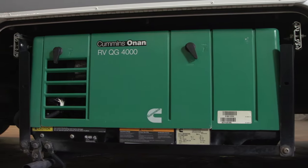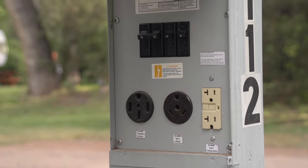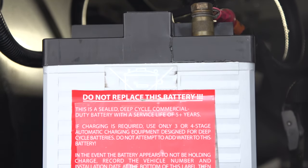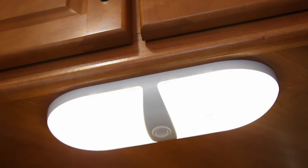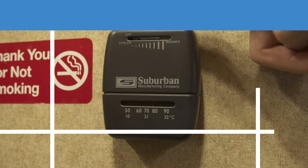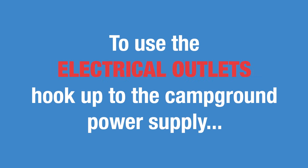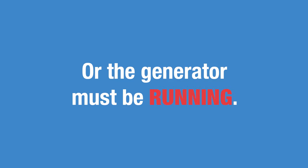Your motorhome also has an onboard auxiliary 12-volt battery designed to handle normal use of the lights, the water pump, and limited use of the fan on the furnace. For extended use of the furnace, or for the air conditioner, the microwave, or the electrical outlets to work, the vehicle must be hooked up to the campground power supply or the generator must be running.